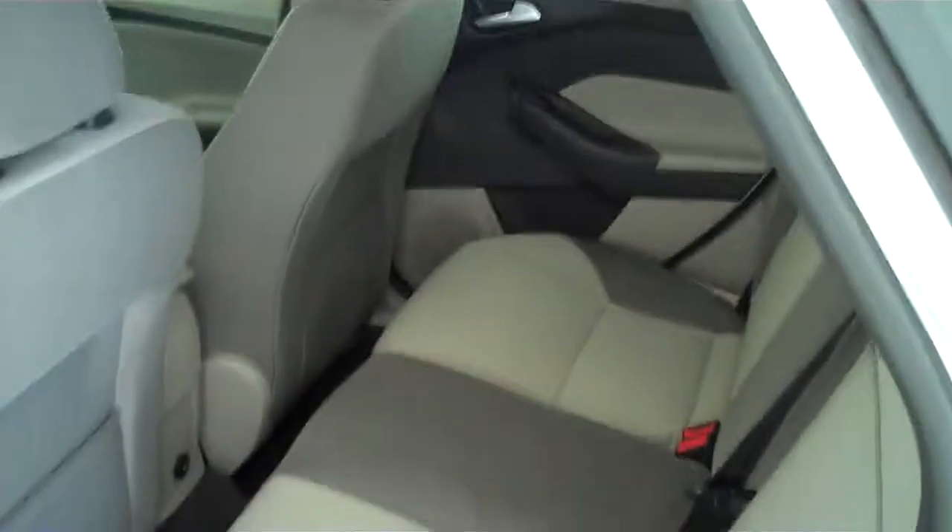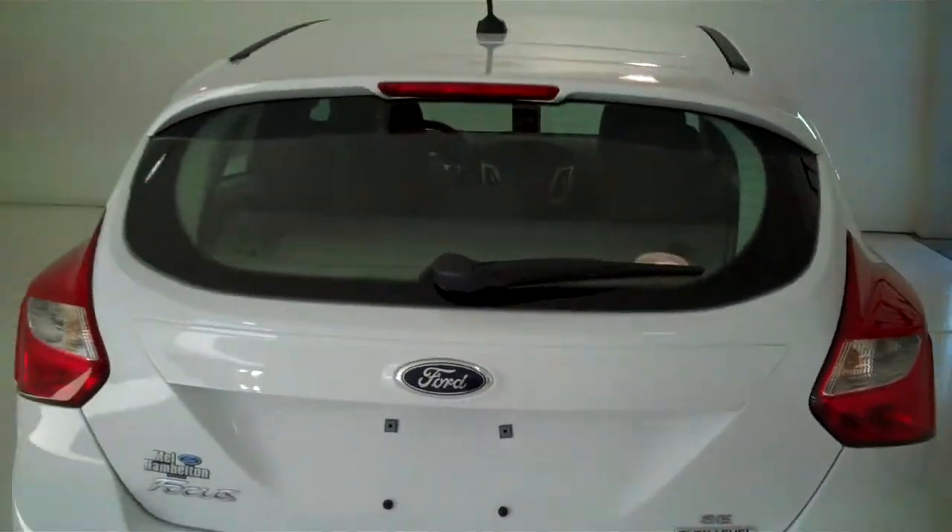This is a five passenger vehicle with a full bench seat in the back. It is also a five door hatchback.